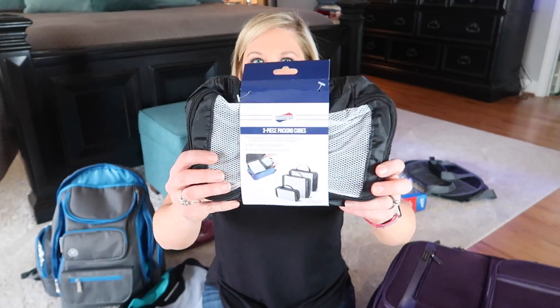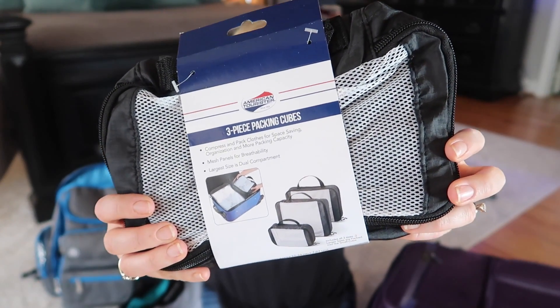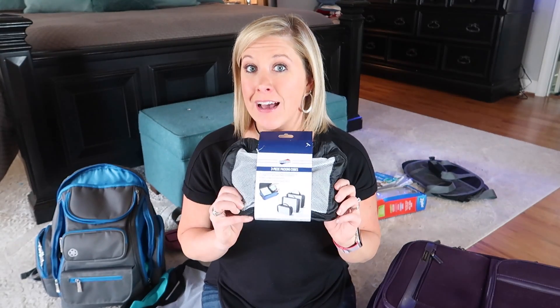Now, what to put in the luggage — this is the part where I did things differently than I ever have. I bought these packing cubes from Walmart on a whim. They're called packing cubes and they're made by American Tourister. I've never tried any other type of packing cube or packing pod, so I have nothing to compare these to, but I love these.